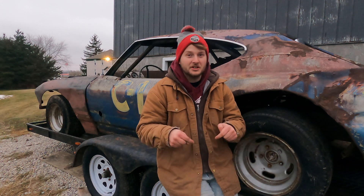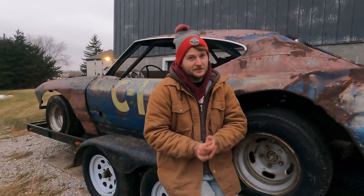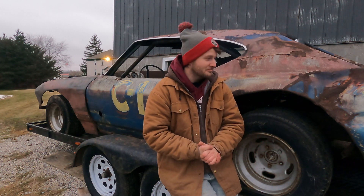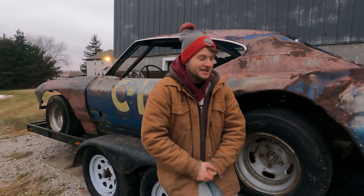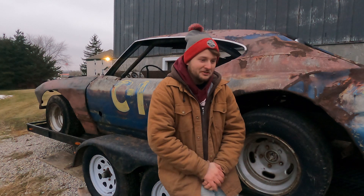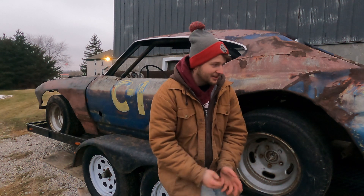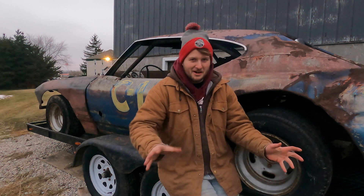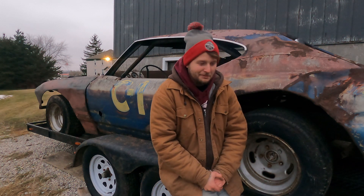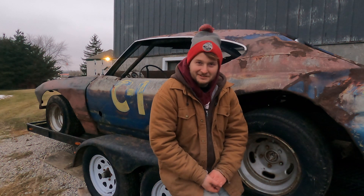Let me know down in the comments what you would do with this car. We're going to try to make this thing street legal and actually drive it and show it off like it should be. I think it's perfect just the way it is. We're not going to do anything with the body other than maybe straightening out a few panels, adding some glass, and sealing the cockpit. Hopefully the next video we're going to either gather up some parts or actually be putting the motor into this car. Make sure you guys follow along and stay tuned — I'm really excited to get into this project.